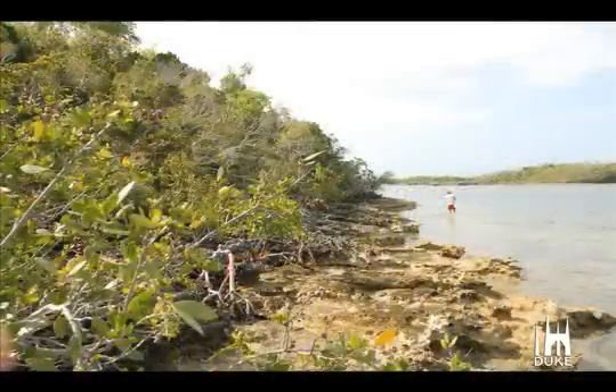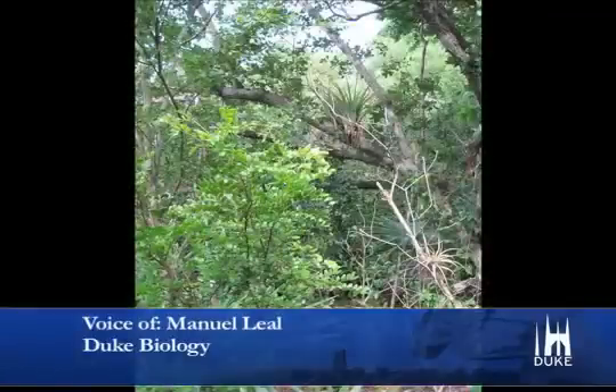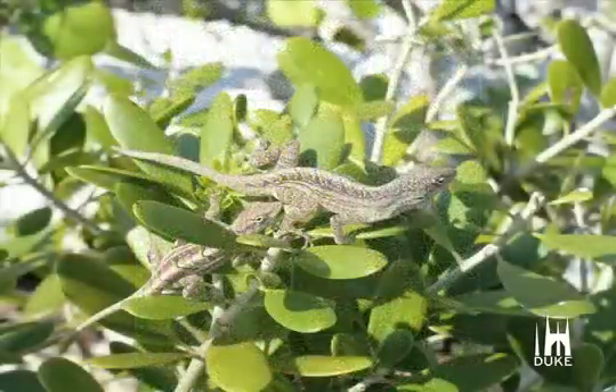Leal and his collaborators collected lizards from a larger nearby island. Individuals came from this source population, which actually has very tall vegetation — you can see all these big trees. To climb the large trees, the lizards needed longer legs.